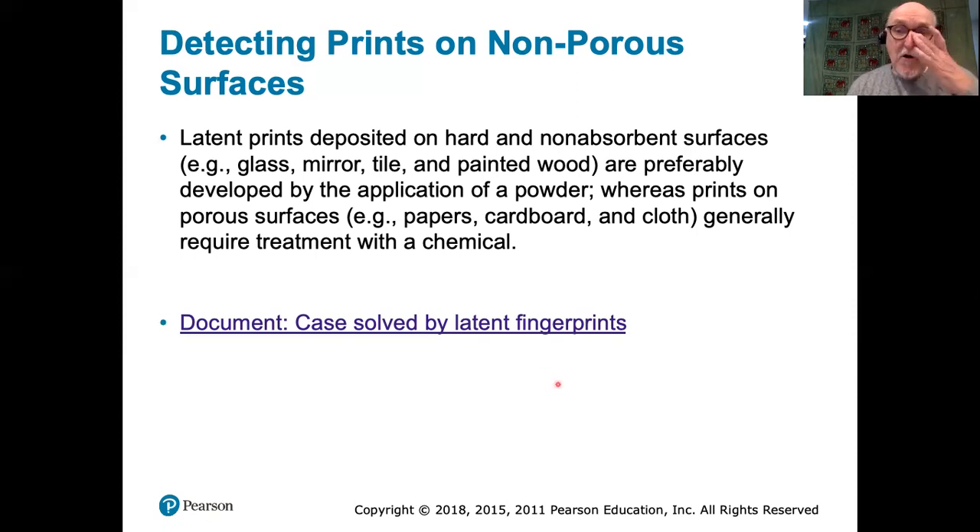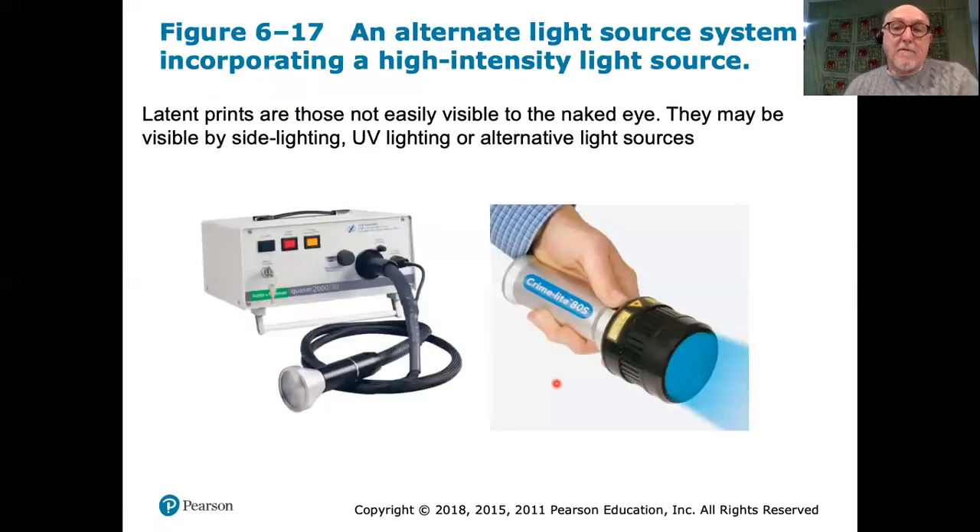The easiest fingerprints to deal with are those deposited on non-porous surfaces. Fingerprints can be deposited on virtually any surface, but those on non-porous surfaces — table glass, floor tiling, etc. — are somewhat easier to visualize and process than those on porous surfaces. To actually visualize them, the person searching might look at the surface from the side, using side lighting which picks up the ridges and makes them more visible, with a very strong flashlight.